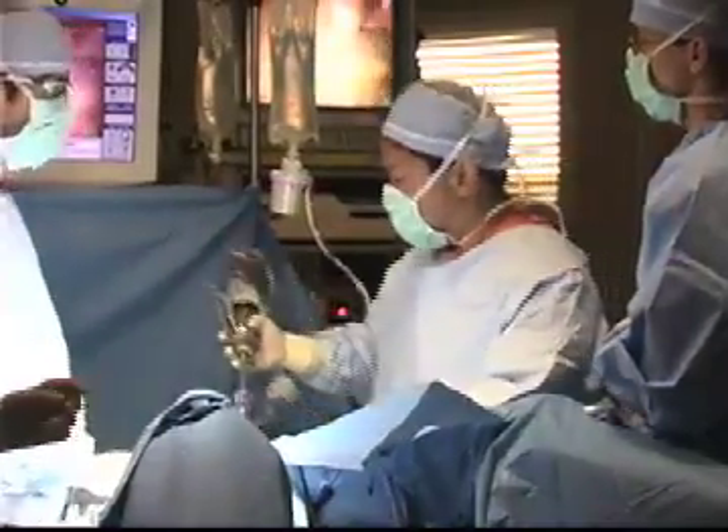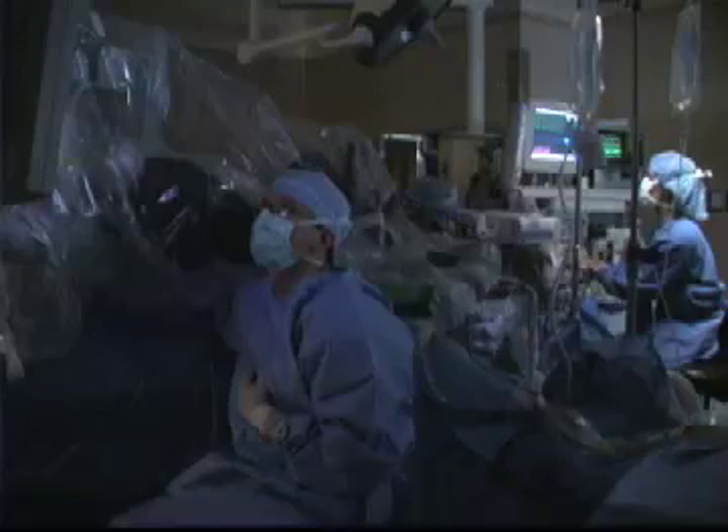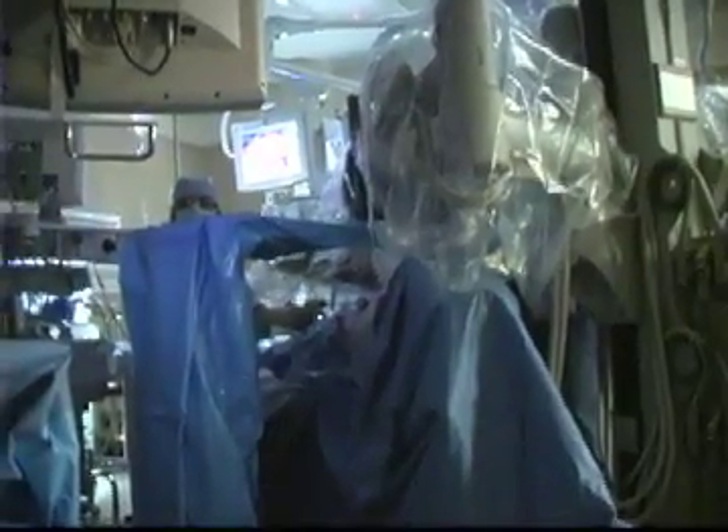UAB surgeons use new minimally invasive robotic technology to treat bladder cancer. Urologist Christopher Amling says the da Vinci robot reduces surgical time, leaves a smaller incision, and allows the patient a faster recovery.